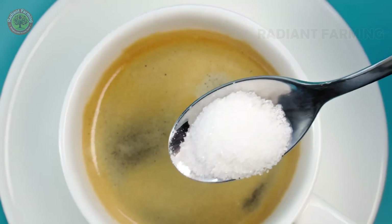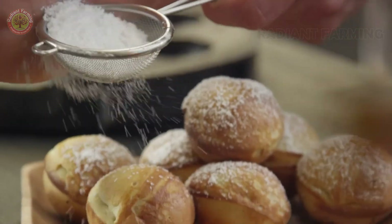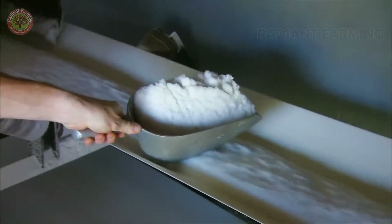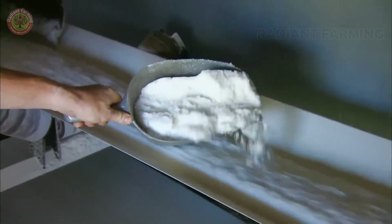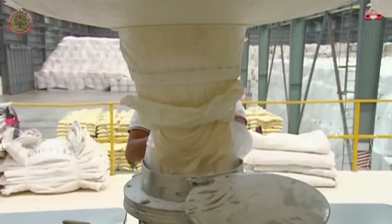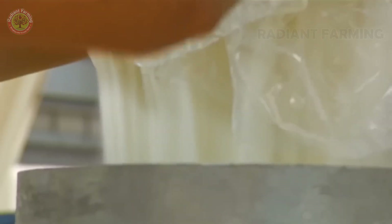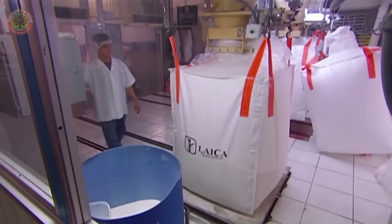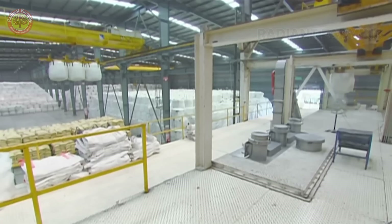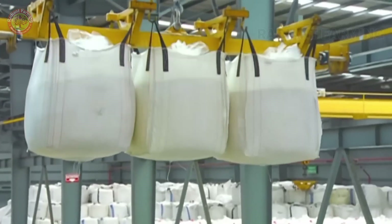Nutritionally, sugar provides quick energy with 4 calories per gram, but sugar consumption should be monitored to avoid health risks. The global per capita sugar consumption is 23 kilograms per year, with higher rates in developed countries. Thank you for watching. If you have any questions or comments, feel free to leave them below. Don't forget to like and subscribe to the channel to stay tuned for more interesting videos on agriculture and production. Goodbye and see you in the next videos.